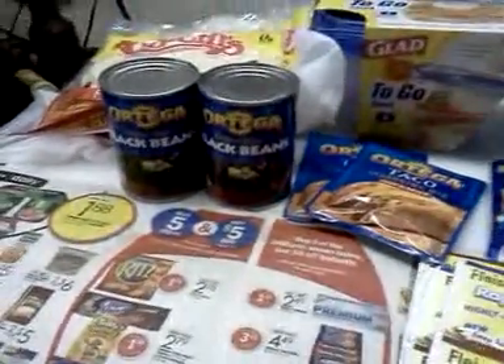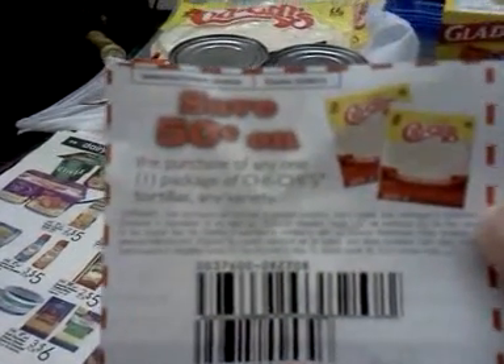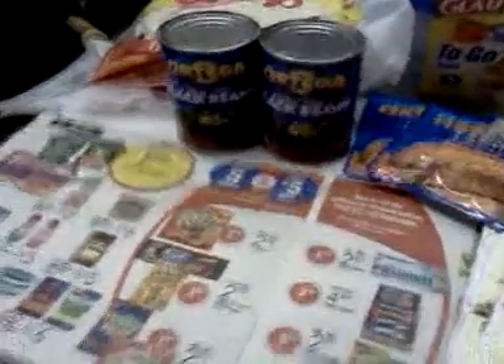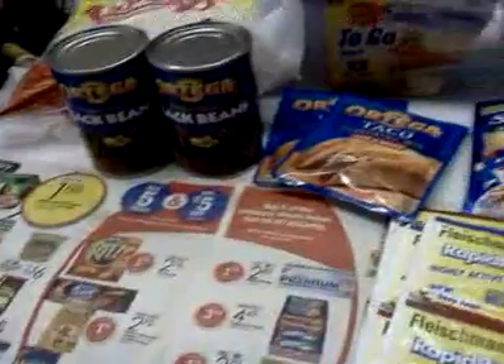The Chi Chi's flour tortillas — I got two of those. Here's the coupon I used: it's 50 cents off any one Chi Chi's tortilla package, so I used two of those. That doubled up to a dollar, and they are on sale right now for $1.99, so it made them 99 cents. Normally they're $2.29.